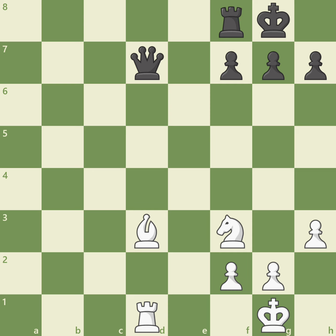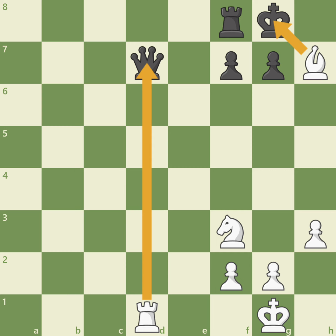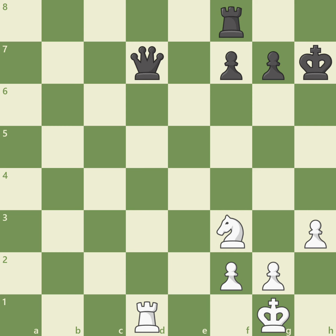Very good. Bishop takes h7. White discovers the attack on the queen, but black cannot move the queen since black's king is in check. After king takes h7, rook takes d7, white wins a queen and a pawn for a bishop.